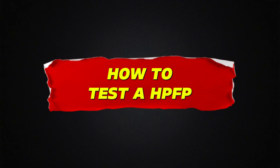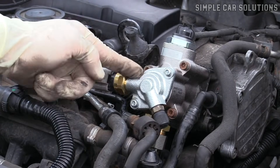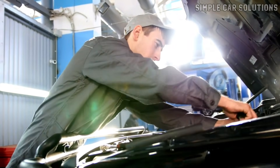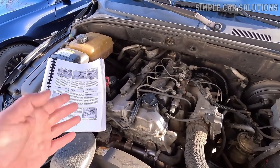Before testing a high-pressure fuel pump, be aware that the fuel pressure inside the system is extremely high. Always follow the correct procedures to safely release the pressure before working on the pump. Refer to your vehicle's manual for specific steps to avoid injury or fuel spraying everywhere.